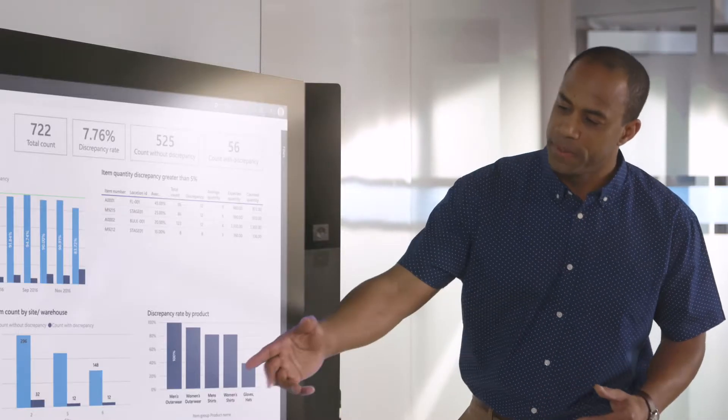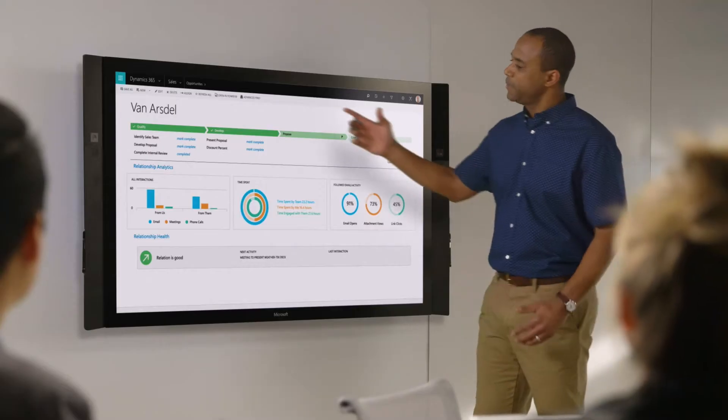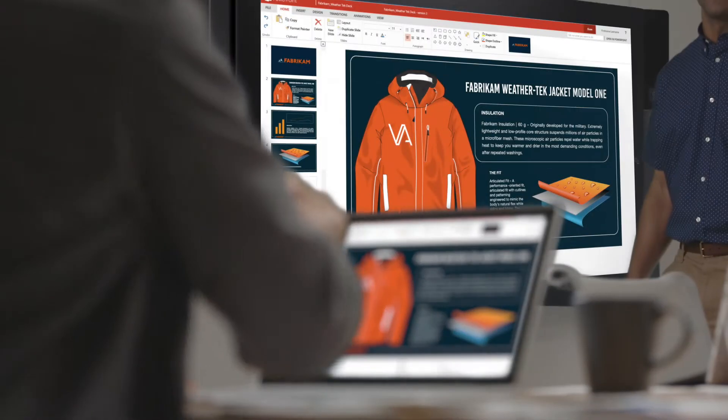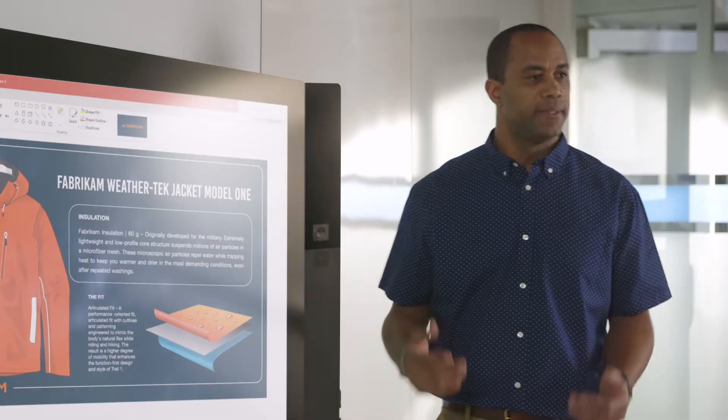The sales and operations capabilities of Dynamics 365 give you the visibility into your business activity, which is critical for sales teams to understand the global needs of customers, their own capacity, and the confidence to deliver on-time and at scale.